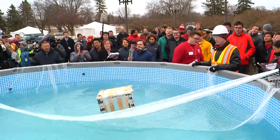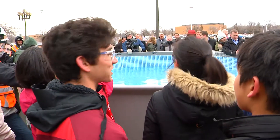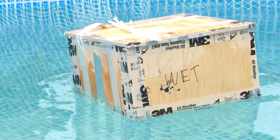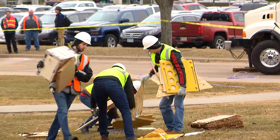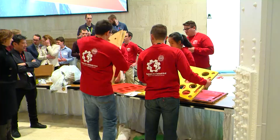The students designed their container to be able to withstand being dropped in water as well. And as members of a club centered on sustainability, they also have plans to repurpose the box itself. Given that this project is for a medical emergency, we thought that the best way to repurpose this box would be through the use of a stretcher.